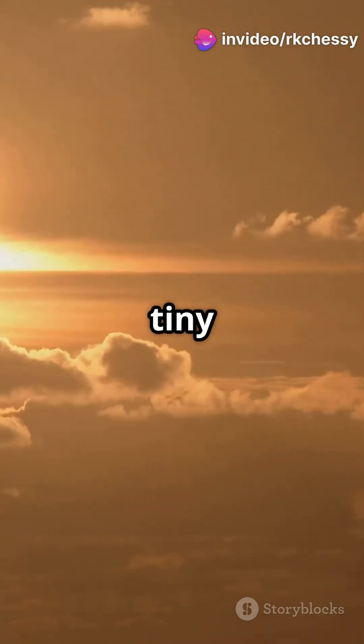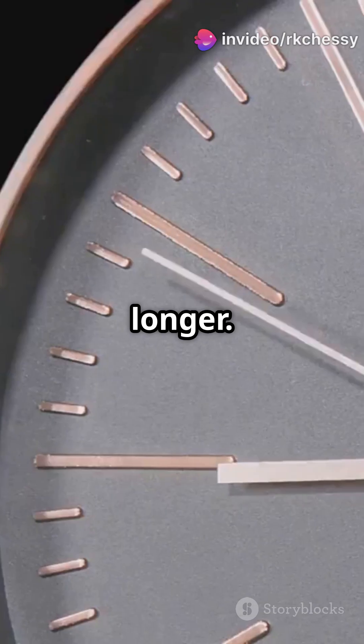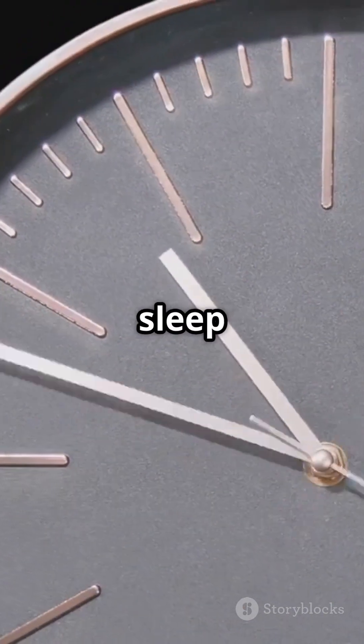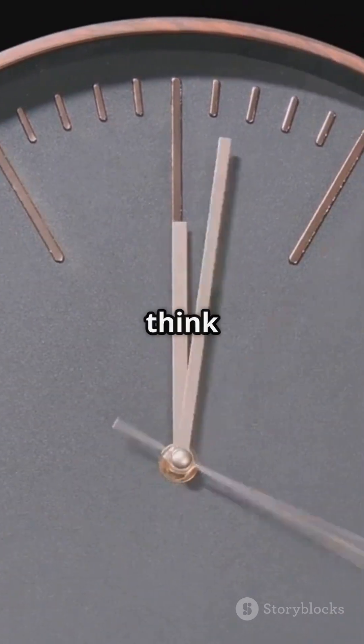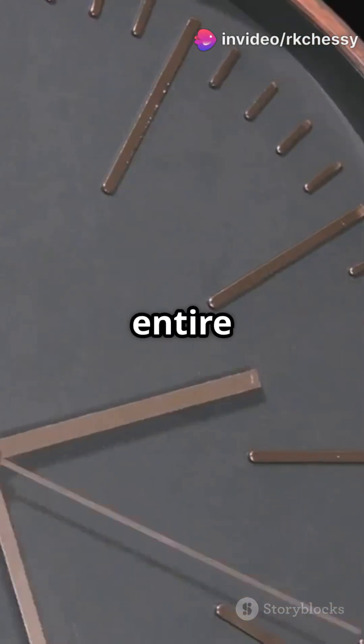But over time, these tiny changes add up, making our days just a fraction of a second longer. It's not enough to make you late for work or let you sleep in, but it's still incredible to think that human engineering can have even the slightest effect on the rotation of an entire planet.